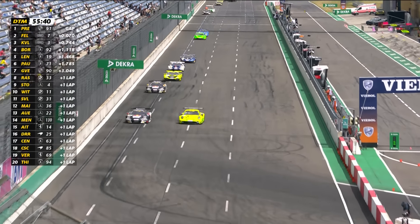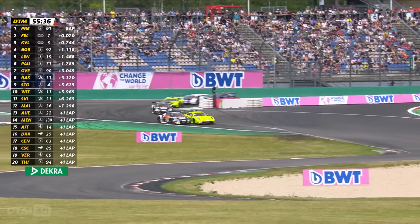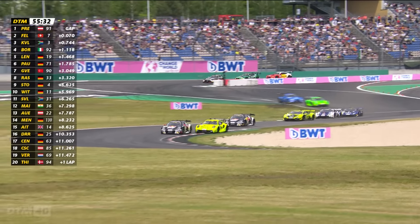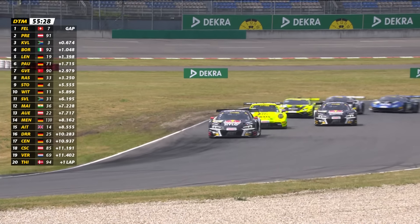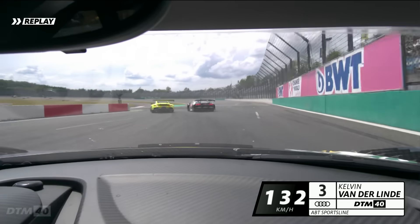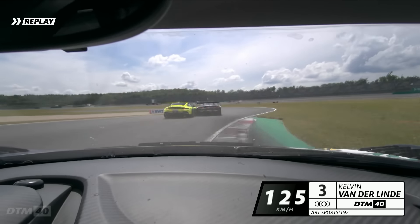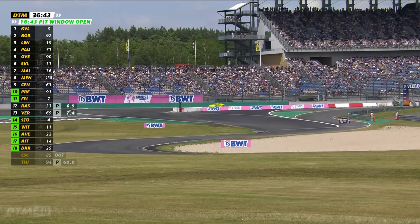Sheldon van der Linde meanwhile was trying to charge from near the back of the field, as was Maro Engel. Then we had side by side for the lead of the race and a terrific move from Ricciardo Fella — set it up at turn one, got the job done through turn two, and squeezed into the lead by the time they got to turn three. Fella, who finished second in one of the races at the Lausitzring last year, didn't want to stay second for long. An audacious move from the Swiss driver.